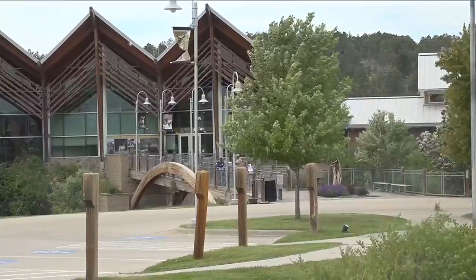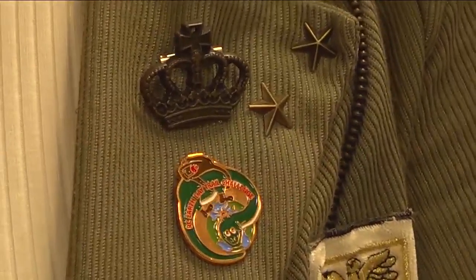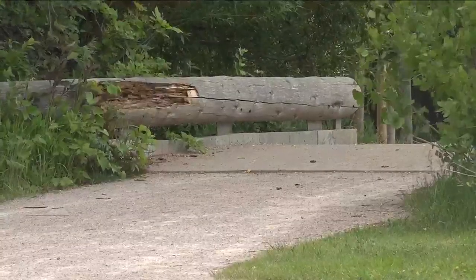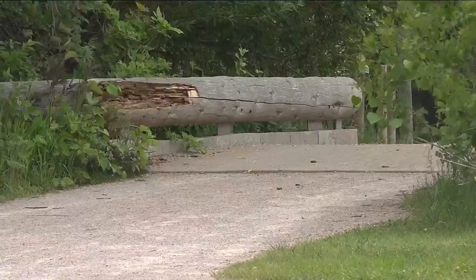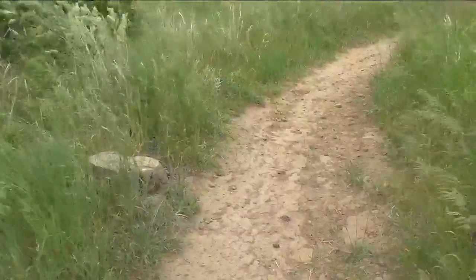After completing the challenge, hikers can present their selfies to the South Dakota Game Fish and Parks Outdoor Campus West staff and receive a Rapid City Earth Day pin. The building is located at 4130 Adventure Trail, and people have until the end of the month to complete the challenge.